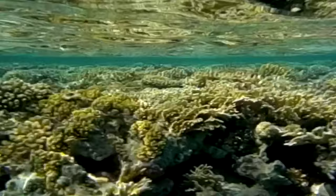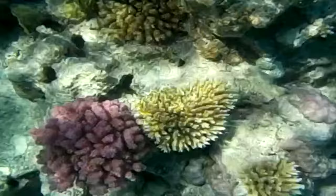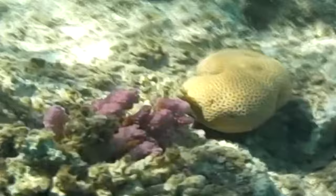One dive beneath the surface of the Red Sea and you'll discover why it's become one of the world's most breathtaking diving destinations. Clear waters, reefs, an abundance of marine life and several notable shipwrecks have enthralled researchers and historians, including Jacques Cousteau, for decades.